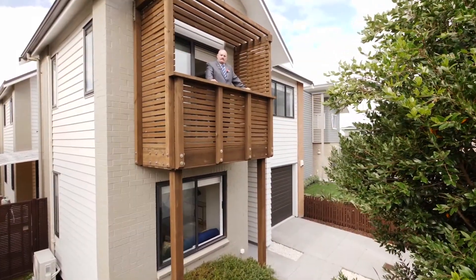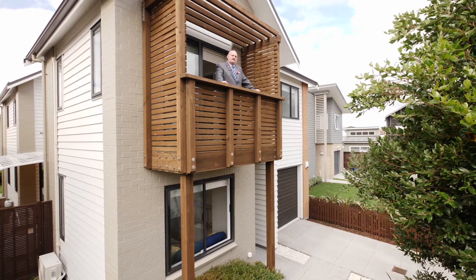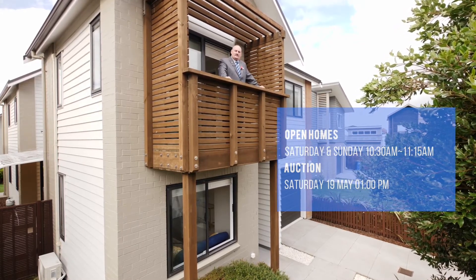So there you have it folks — a really solid four bedroom home in an established Hobsonville Point. There's no construction in this area so it's quite peaceful. We'd love to see you at the open home, and the auction is on the 19th of May here on site.